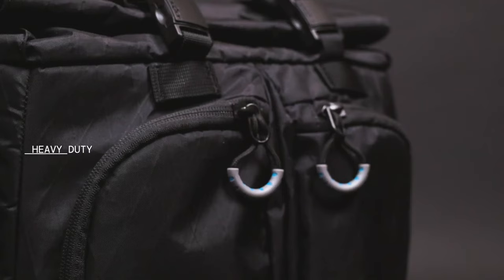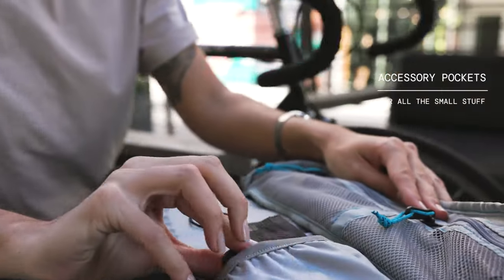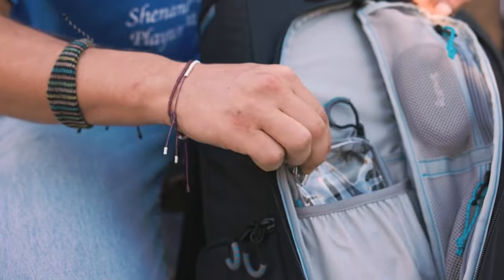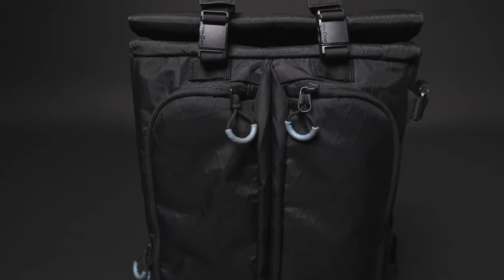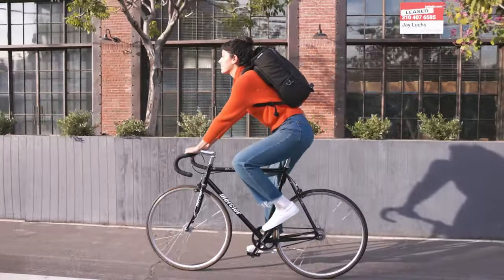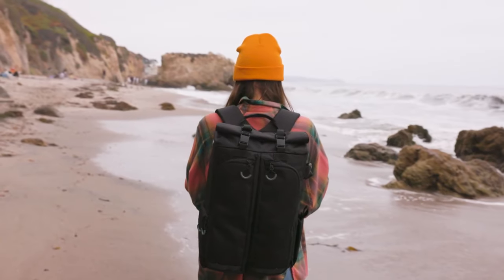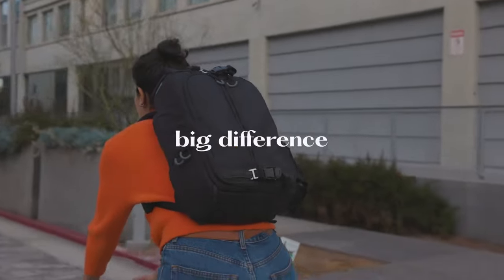Heavy-duty zipper pulls on YKK zippers, accessory pockets for all the small stuff that adds up, and the bag is compatible with our ETC products for that extra layer of organization. With this thorough list of features, it's no mystery why we lead the market in lightweight camera bags and why we are the only choice for the creative on the move. The Kaboko City Commuter — because for the modern-day creative, walking on the wild side is a daily task and the small details make a big difference.